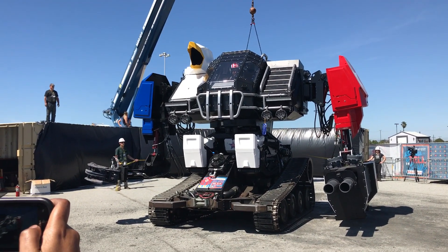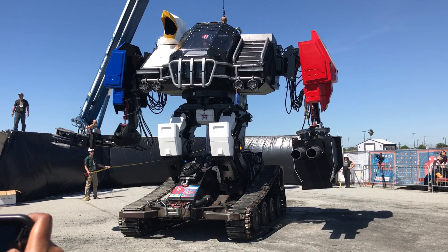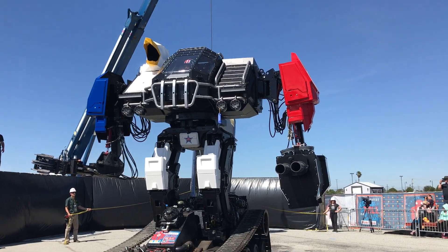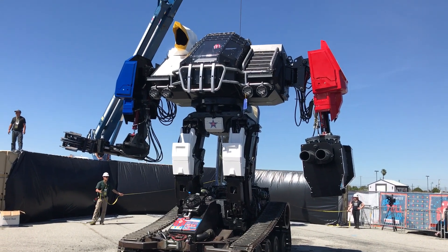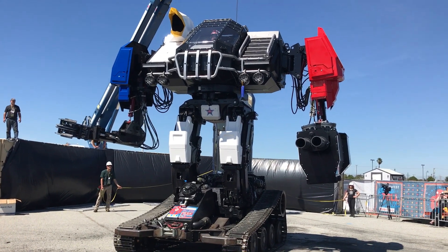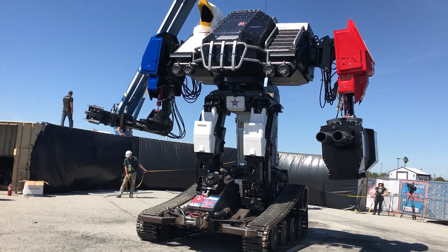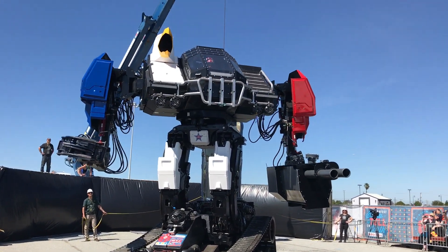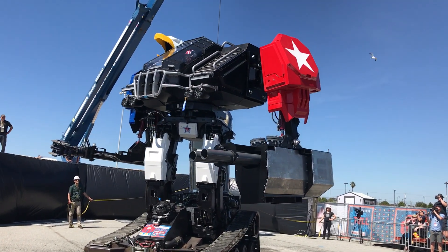The robot is standing up now. And Guy, the driver, is going to be handing over control to the gunner to enable him to punch in the air to give you guys an idea of what this looks like. Giant fighting robots in front of your very eyes for the very first time.